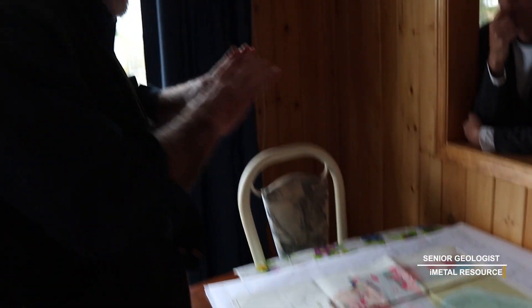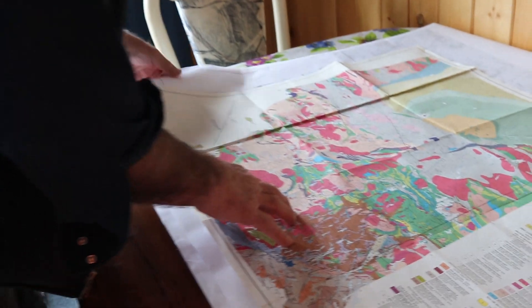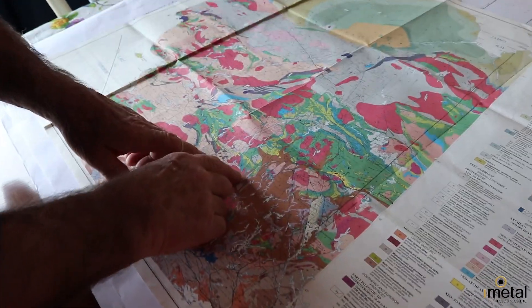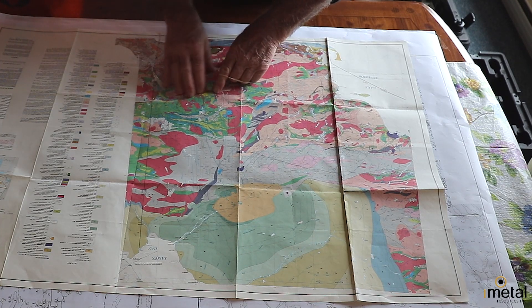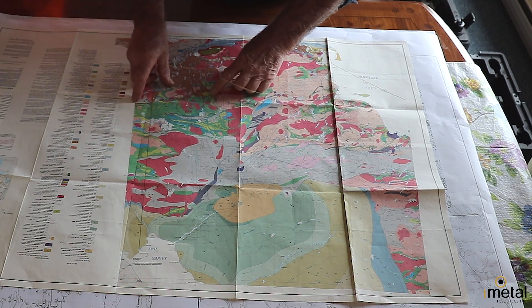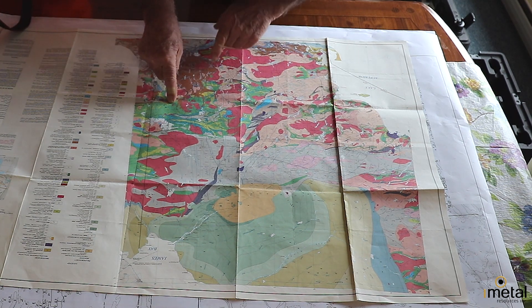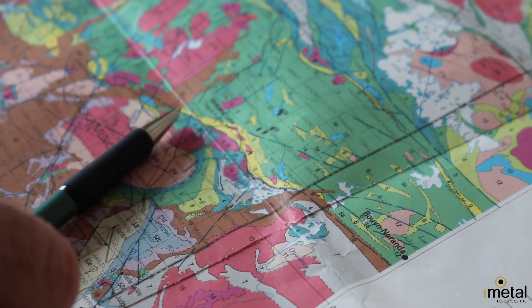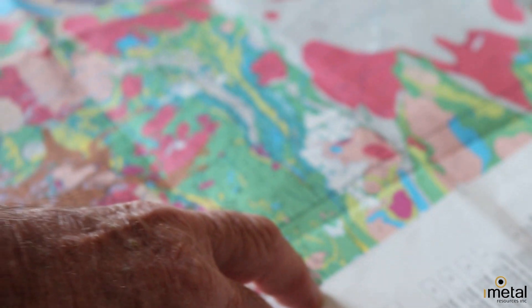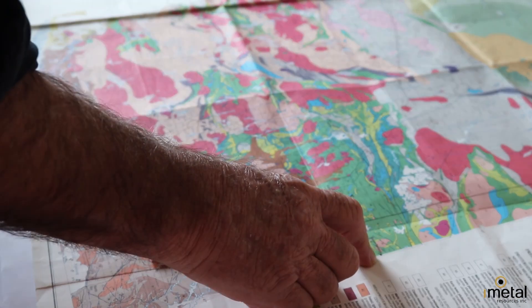Just to give you a coarse overview of what's important about gold deposits in Ontario and also Quebec. Looking at this map, here's the Kirkland Lake area — where my finger is, Kirkland Lake — and it lies along a major structure which is the Cadillac-Larder Lake break.